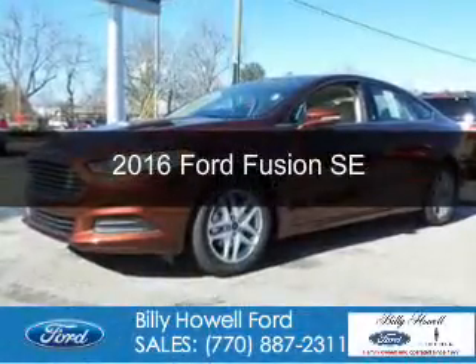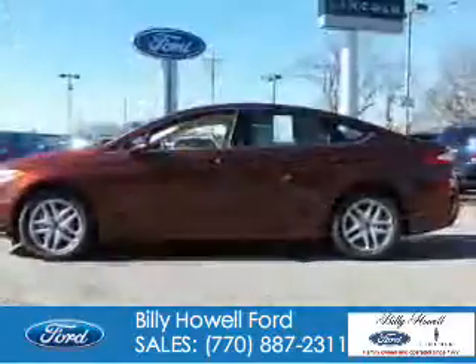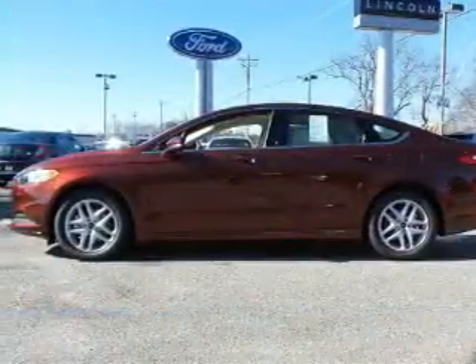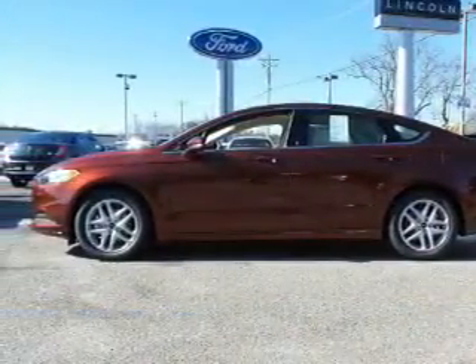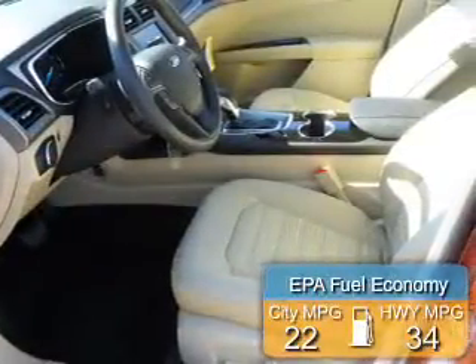This is a new 2016 Ford Fusion. It's powered by front-wheel drive, a 1.5-liter four-cylinder engine, and a six-speed automatic transmission. Great fuel efficiency.